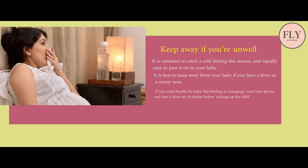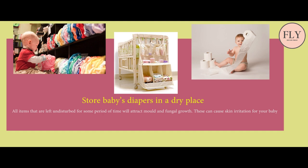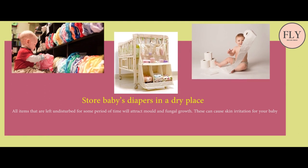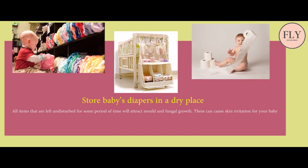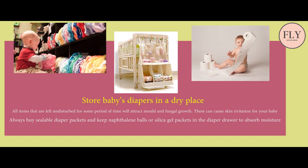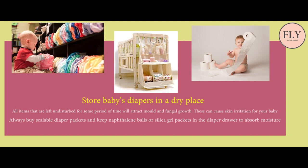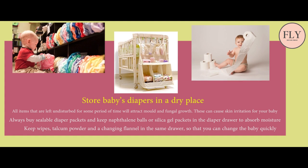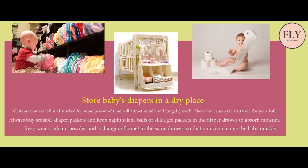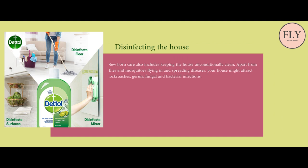If you must handle the baby for feeding or changing, wear latex gloves and put on a clean set of clothes before picking up the child. Store baby's diapers in a dry place — all items left undisturbed for some time will attract mold and fungal growth, which can cause skin irritation for your baby. Always buy sealable diaper packets and keep naphthalene balls or silica gel packets in the diaper drawer to absorb moisture. Keep wipes, talcum powder, and a changing flannel in the same drawer so that you can change the baby quickly.